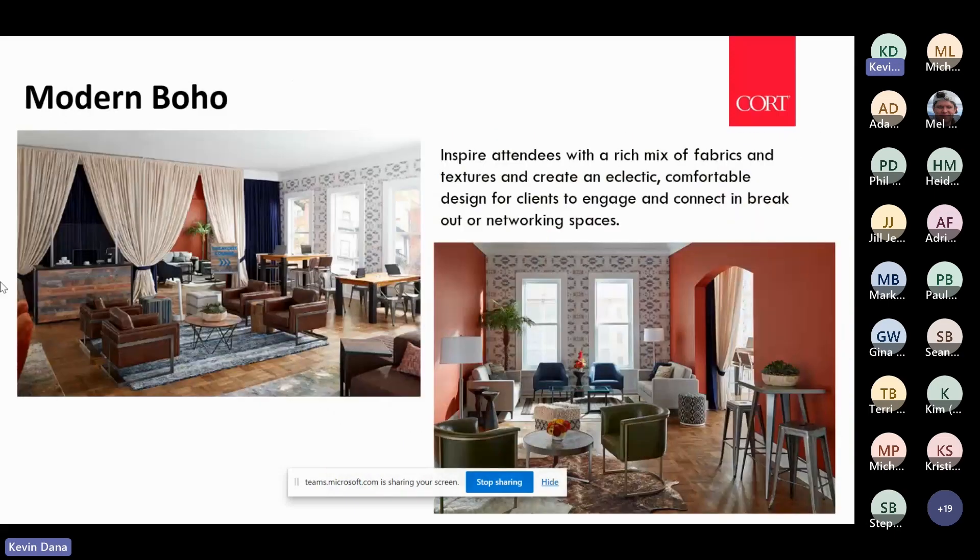A couple of other designs here represent modern bohemian, both designed more as breakout sessions for meetings. As we came out of the pandemic, attendees want to be comfortable. They want places where they can sit and work quietly or work together in small groups — bringing in all these various design elements to create spaces that make them want to linger and engage.